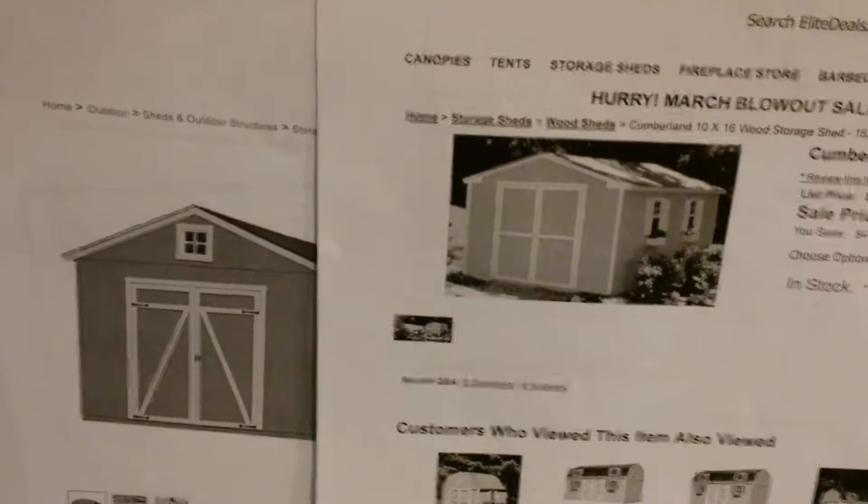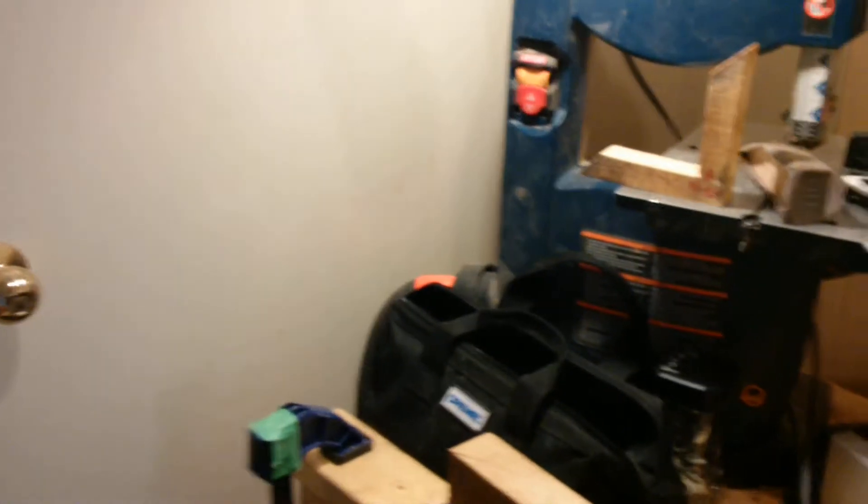So I settled on a freestanding building. I'll start the build as soon as the weather permits, and we'll post more videos after that.